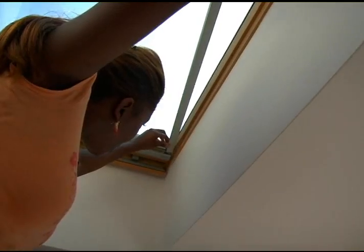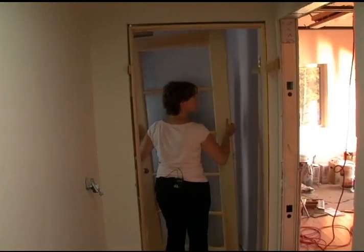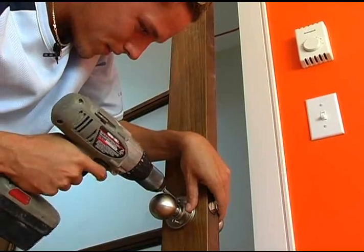Daphne installed the skylight accessories. Marjorie stained and installed the interior doors. Jamie put up the doorknobs and Kayla installed the kitchen cabinets.